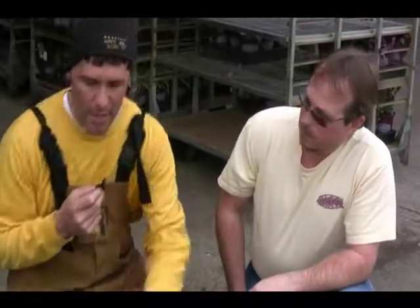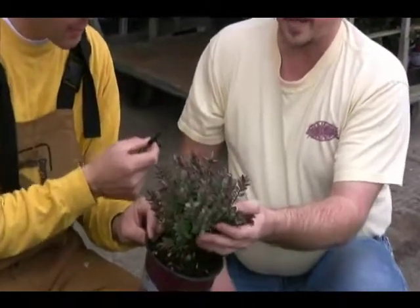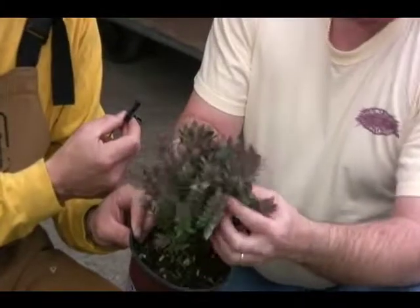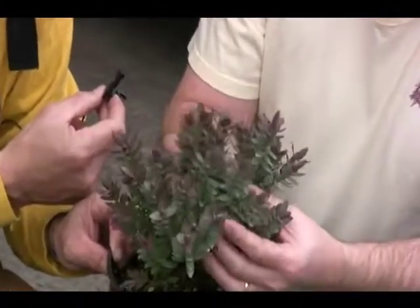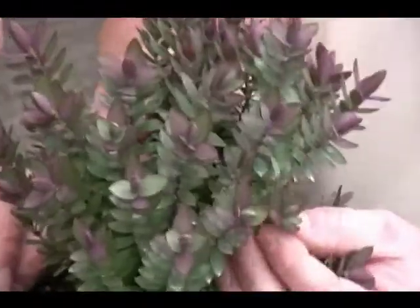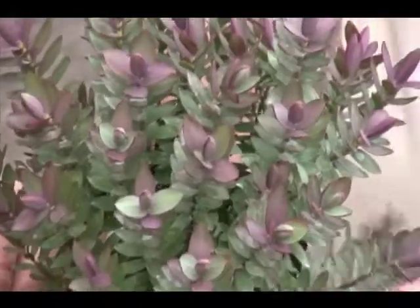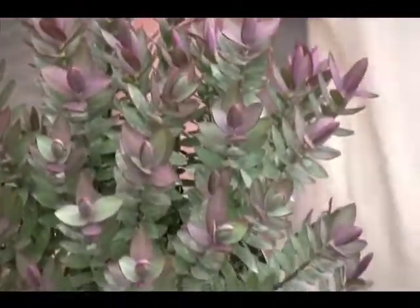I want to talk about Hebes. Tell me about this. Oh, this one is great. This is called Red Edge — one of the hardier ones. Great glaucous blue foliage, with the new growth coming out a little bit on the red side when it first emerges. And then it'll have a nice wonderful flower in the summertime, which will be kind of a light blue. It's about three feet by three feet.